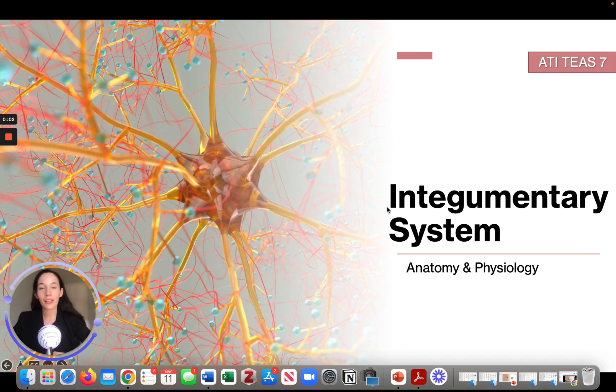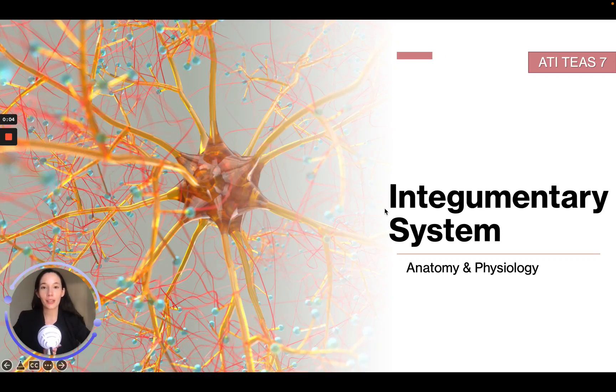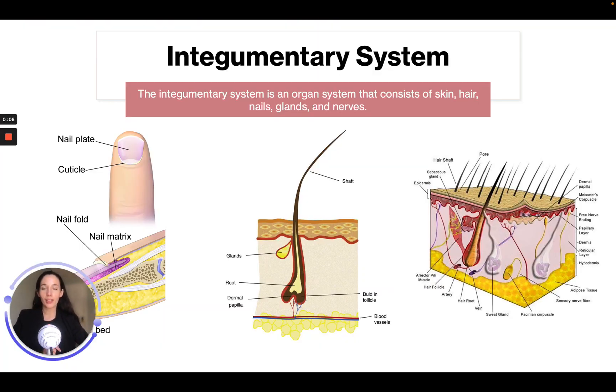Welcome back. We're going to be talking about the integumentary system in this module. The integumentary system is an organ system that consists of skin, hair, nails, glands, and nerves.